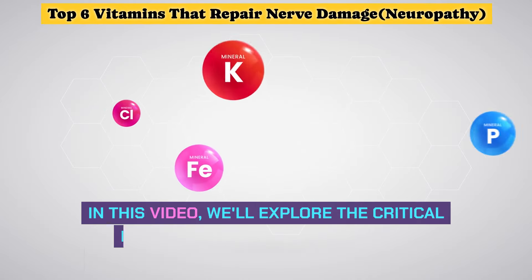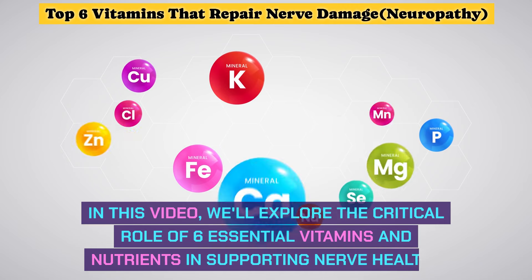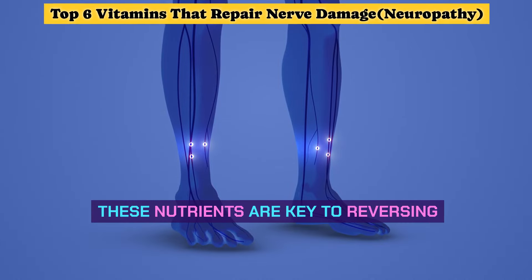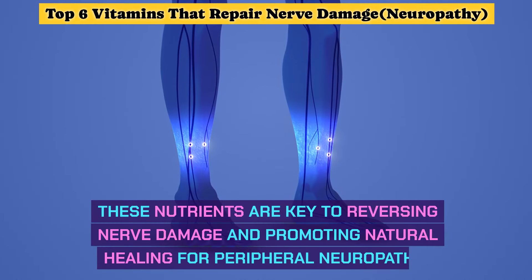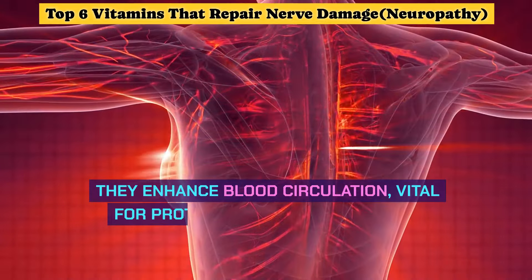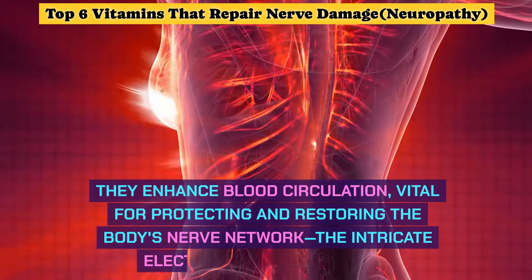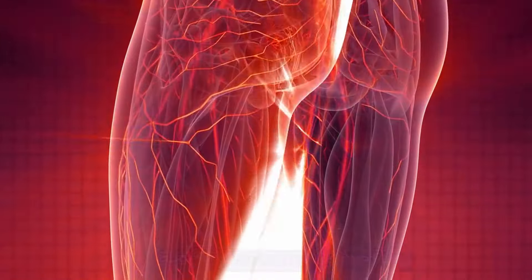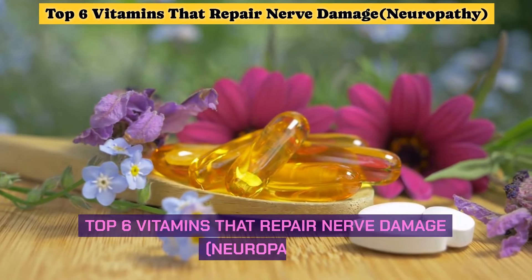In this video, we'll explore the critical role of six essential vitamins and nutrients in supporting nerve health. These nutrients are key to reversing nerve damage and promoting natural healing for peripheral neuropathy. They enhance blood circulation, vital for protecting and restoring the body's nerve network — the intricate electrical control system.